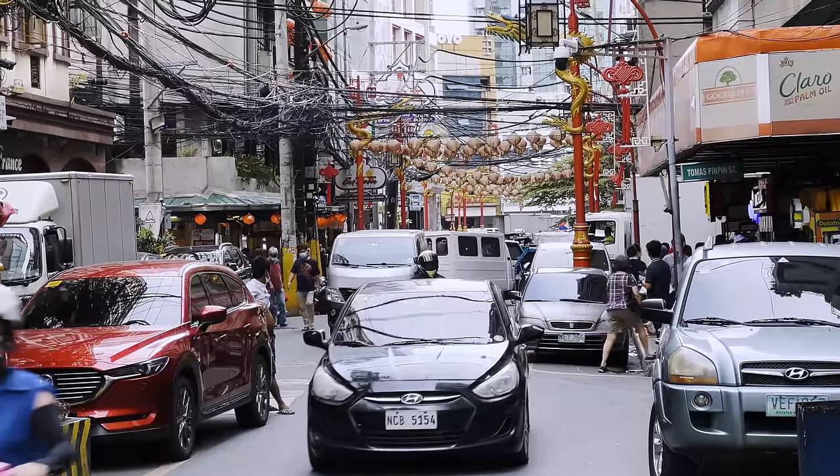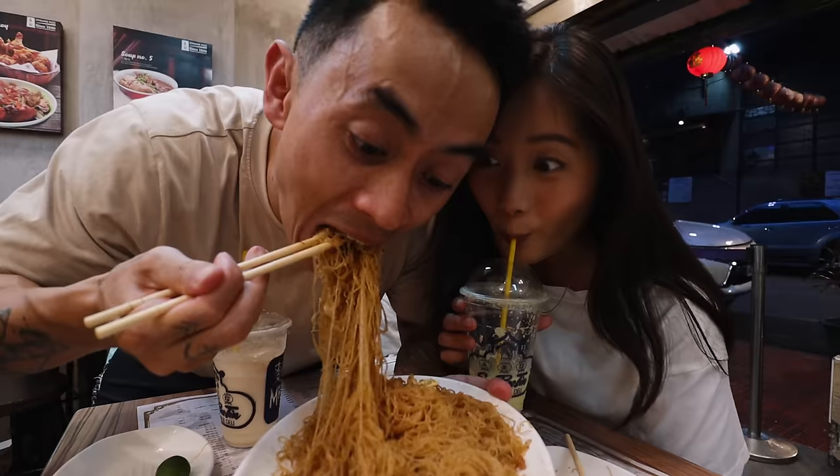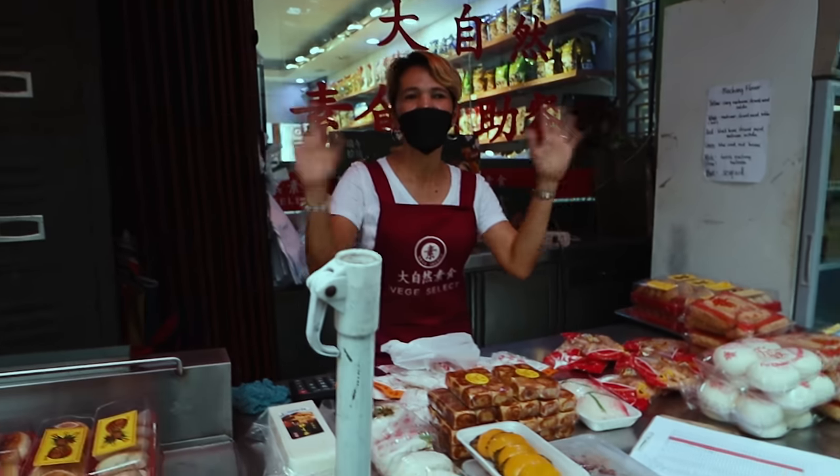Today we are in a district in Manila called Binondo, which is home to the oldest Chinatown in the world. Manila's Chinatown is well known as a street food heaven, so we came super hungry and ready to eat all the noodles, dumplings, desserts, and everything Chinatown has to offer. Let's go eat!